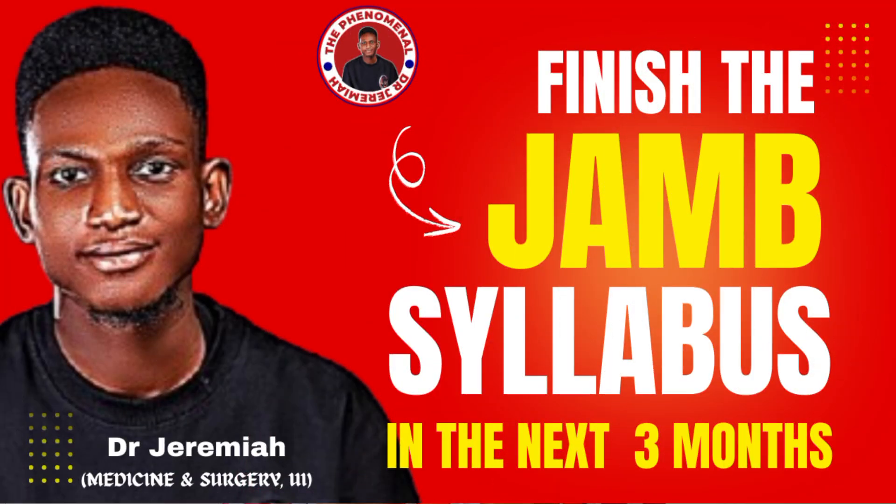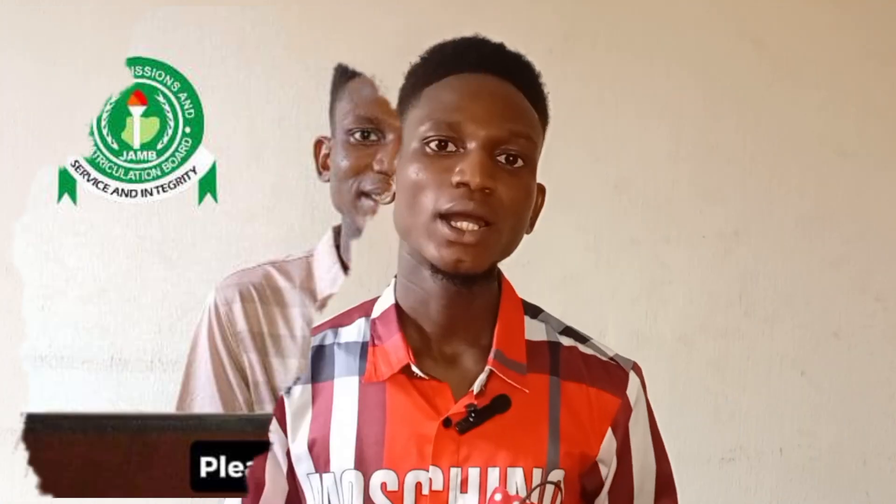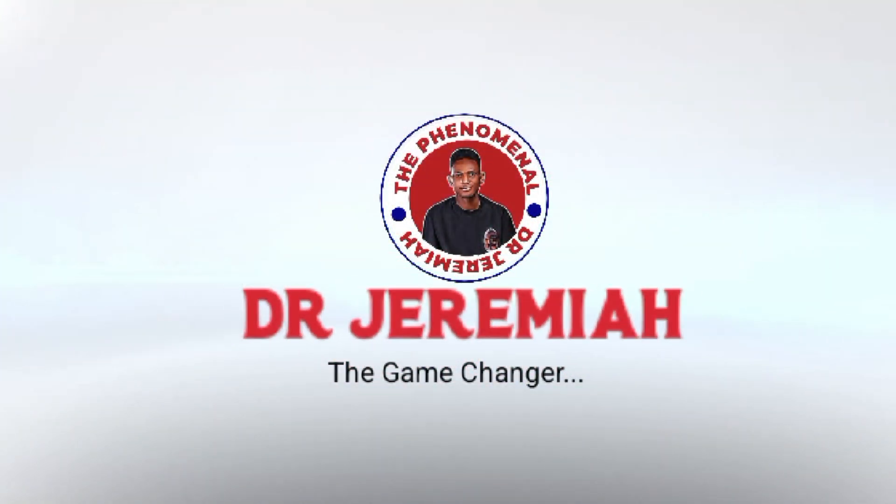I post educational videos like this and updates that you wouldn't want to miss out on, so do well to subscribe to this channel and turn on the notification bell. Now, what is the first thing you need to know about the JAMB 2025 admission process?